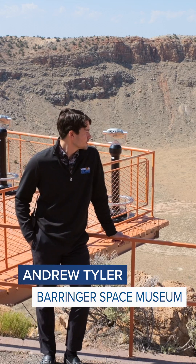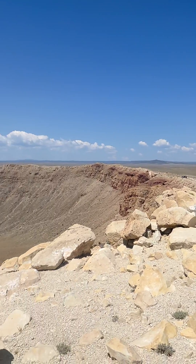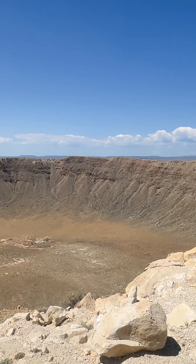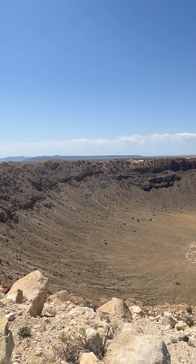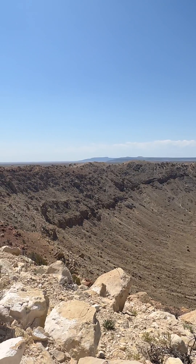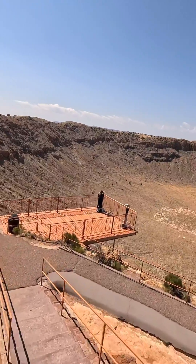It is an extremely special place and is massive. It's about two miles to the rim, almost a mile across. You can fit 20 football fields at the bottom of the crater. The meteorite was made of primarily iron and did some damage.